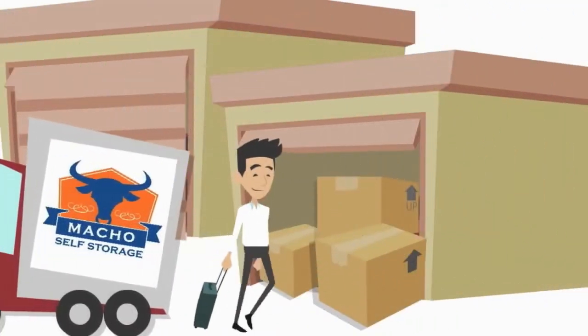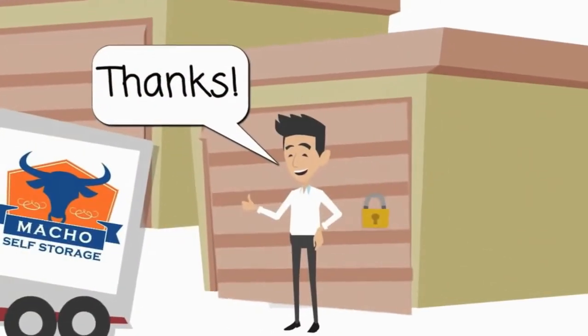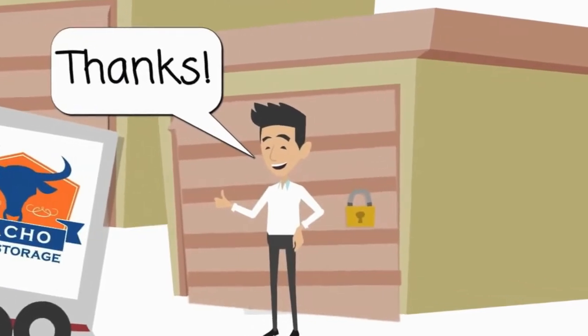Once you load your items into one of our secure and clean storage units, you can then secure your unit with a free lock, compliments of Macho Self Storage.